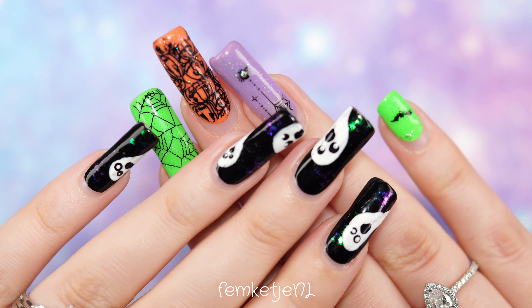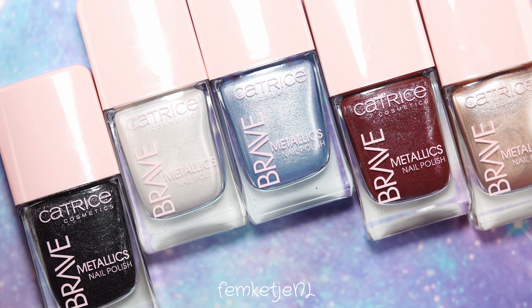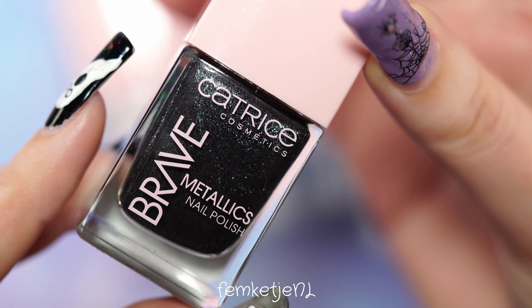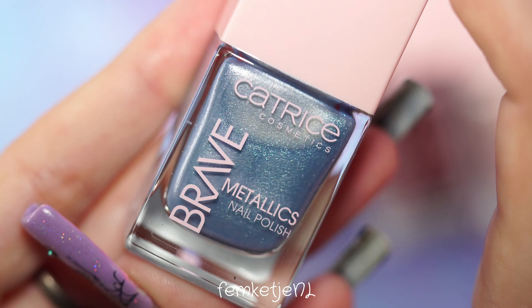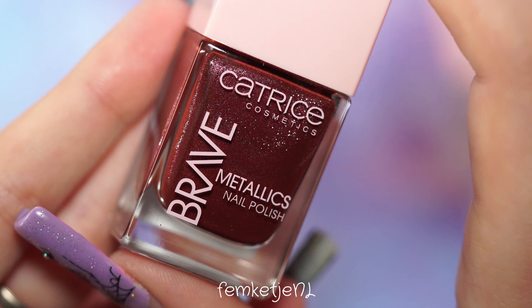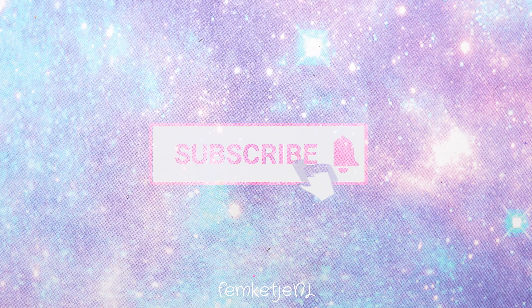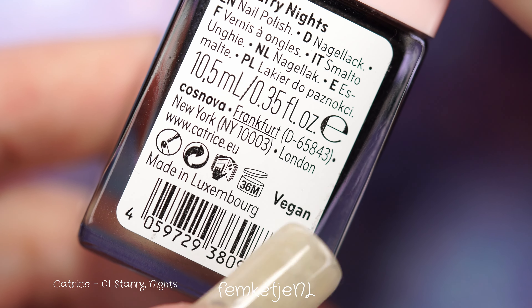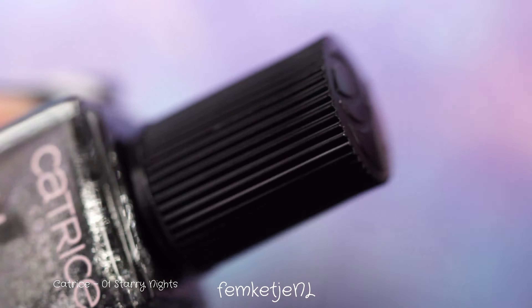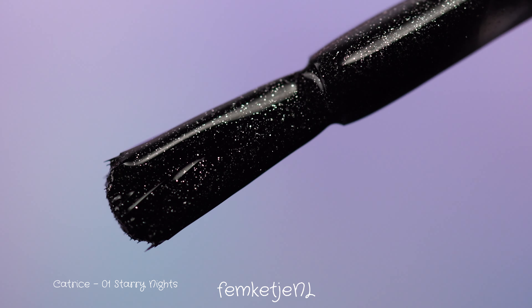Welcome back! My name is Femke and in today's video I'll be sharing my swatches and overall review of the new Catrice Brave Metallics nail polish collection. This is an additional collection alongside the Icon Nails gel-like polishes in their regular lineup, and these are available throughout the entire year — not limited edition. I purchased most of these colors myself, though the first one came in a PR package from Catrice Cosmetics, so a big shout-out to them.